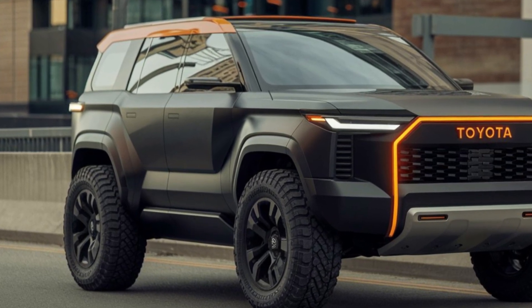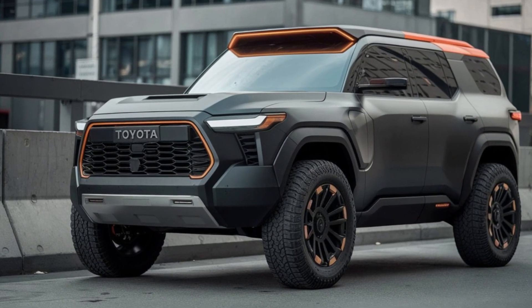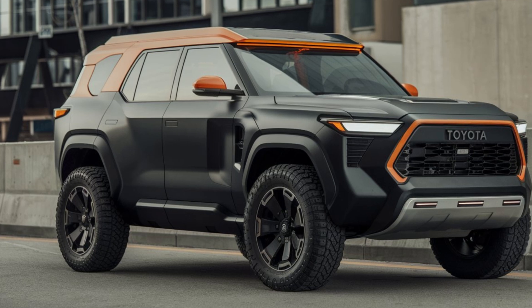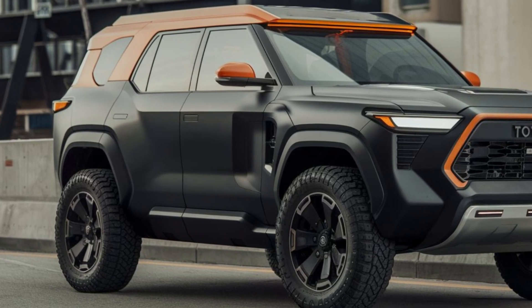The Toyota 4Runner 2025 redesign is a seamless blend of toughness and modernity. With its enhanced features, sleek design, and improved performance, it remains a top choice for adventure seekers who value both style and capability in an SUV.